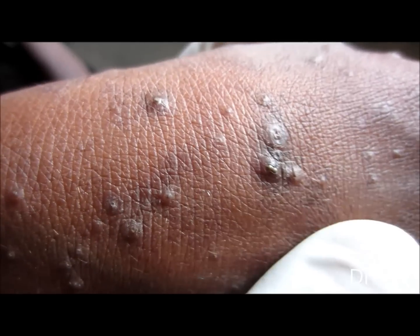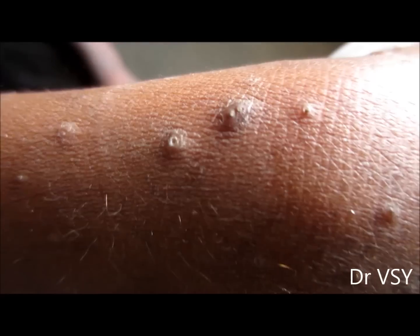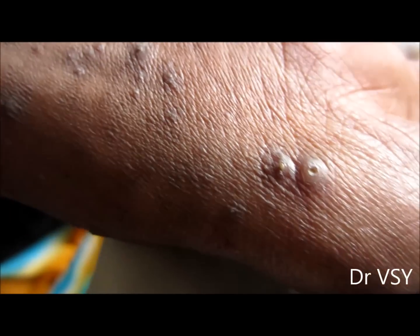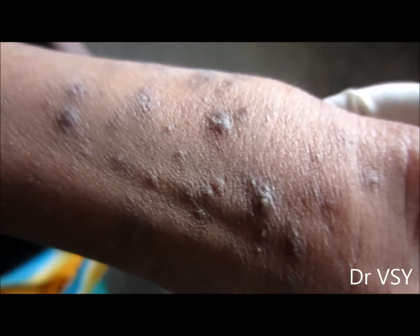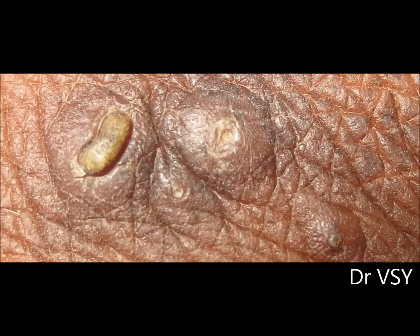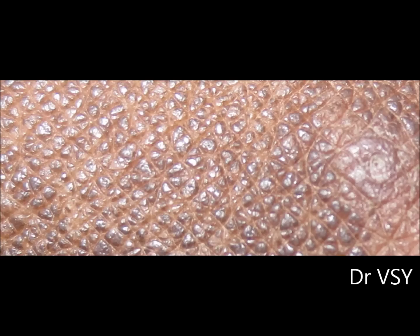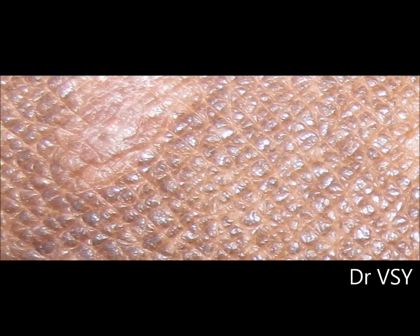So what do you think about this condition? Please leave your answers below in the comments. You can pause the video anytime for better visualization. Now you can see further zoomed photographs. Thank you for giving your valuable time.